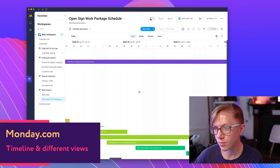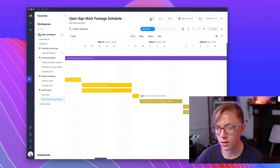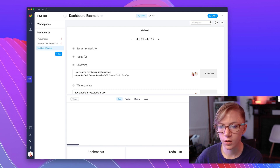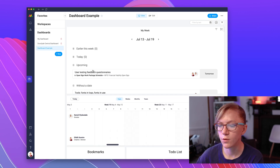Another thing we really liked about Monday is how customizable it is. You can see the timeline view, set deadlines, and get an overview of where you're at in the project and what's ahead. You can also set up dashboards to take an overall summary view of all your boards and display what you want to see at a glance — with all sorts of different widgets, and they're always developing new features, which is really cool.